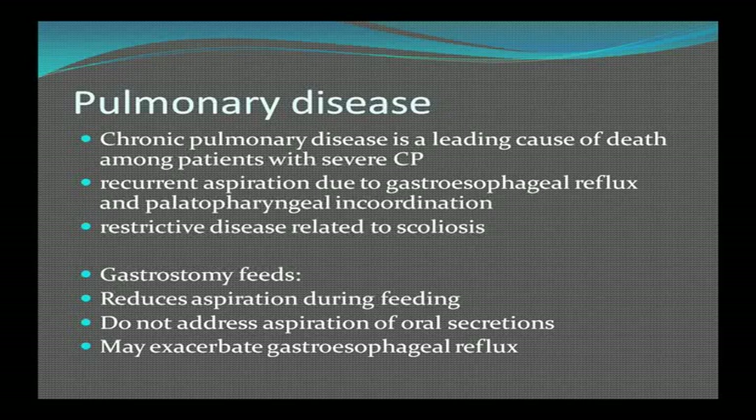Chronic pulmonary disease is the single leading cause of death among patients with severe CP, due to recurrent aspiration from reflux and incoordination of the palate and pharyngeal muscles, and restrictive disease due to scoliosis. Muscle imbalance causes scoliosis, and if it gets very severe it compromises the heart and lungs in the thoracic area. Gastrostomy feeds reduce aspiration during feeding, but don't address aspiration of oral secretions, and may also exacerbate gastroesophageal reflux.